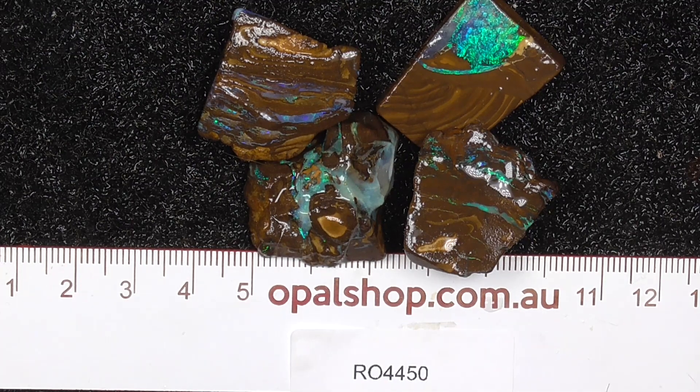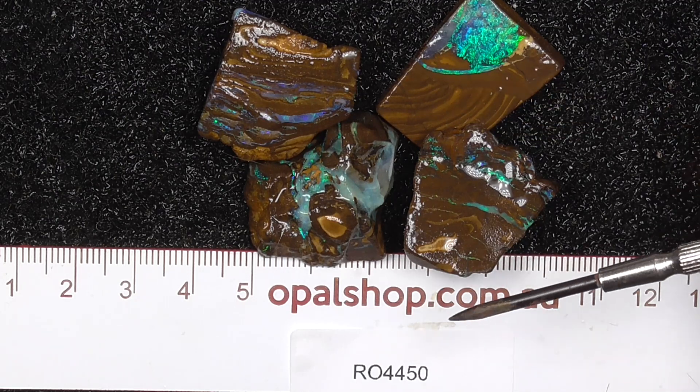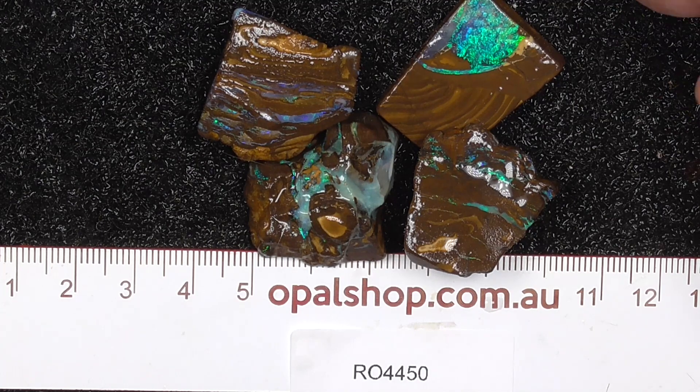G'day. Here's four pieces of boulder opal from central Queensland. This slices off larger pieces, rules in millimetres, materials being wetted to help highlight the colours and patterns.